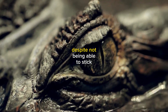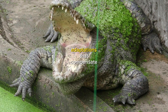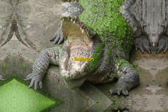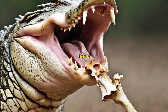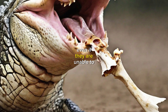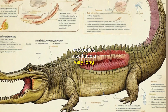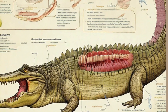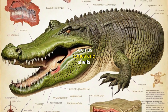Despite not being able to stick out their tongues, crocodiles have a number of adaptations that compensate for this limitation. For example, crocodiles have a very strong bite force. This allows them to crush the bones of their prey, even if they are unable to chew the food. Crocodiles also have a very long digestive tract, which allows them to digest food that is difficult to break down, such as bones and shells.